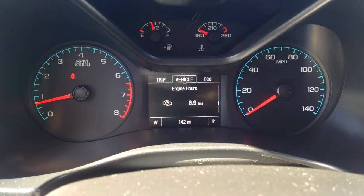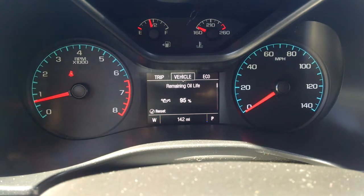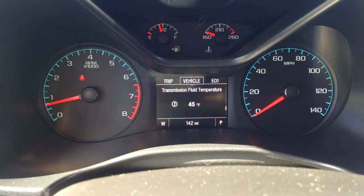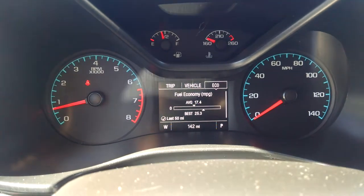You can also see all of your vehicle information like your engine hours, your battery voltage, your tire pressures, your oil pressures, and your remaining oil life as well — so you know exactly when it's time to go get an oil change. Then also all of your fuel economy: your average, your best, and also what your instant is as well.